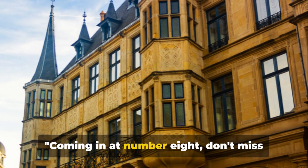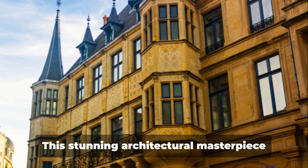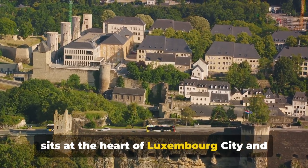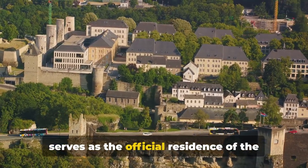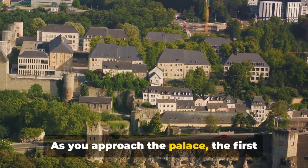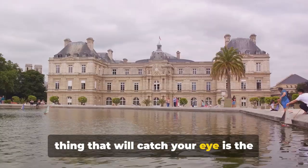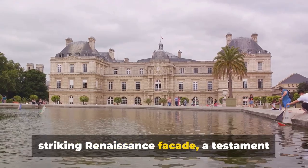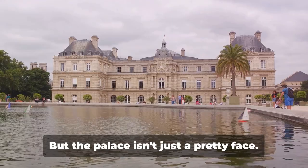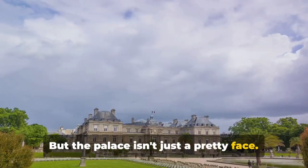Coming in at number 8, don't miss the chance to visit the Grand Ducal Palace. This stunning architectural masterpiece sits at the heart of Luxembourg City and serves as the official residence of the Grand Duke of Luxembourg. As you approach the palace, the first thing that will catch your eye is the striking Renaissance facade, a testament to the architectural prowess of the 16th century.